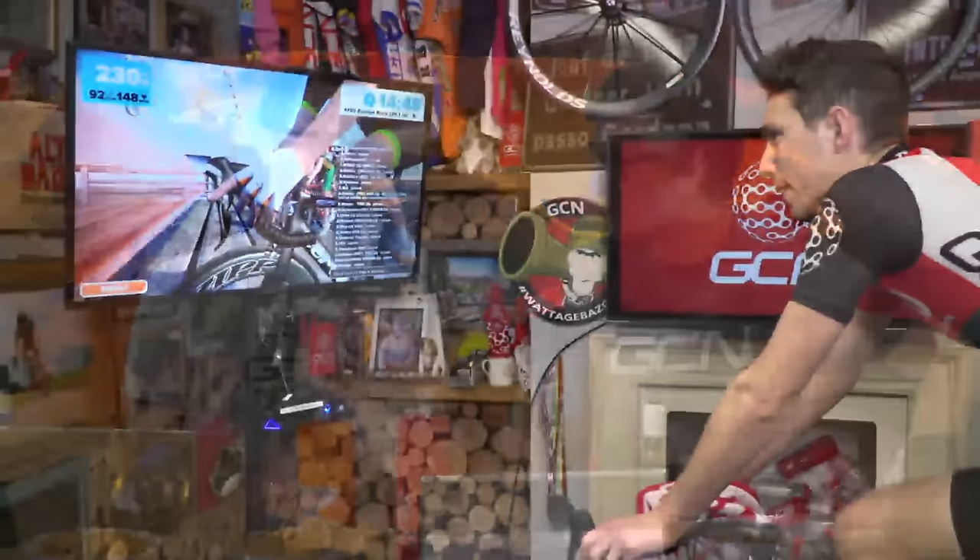Good evening and welcome to GCN versus Zwift live from Watopia Island, where we're going to venture deep inside a volcano. Basically it's Si Richardson versus the Watopia volcano — it's going to be hot, the action is going to be hot. And it certainly is very hot in here. It's the first time either of us have been inside an actual volcano, but hopefully not the last.